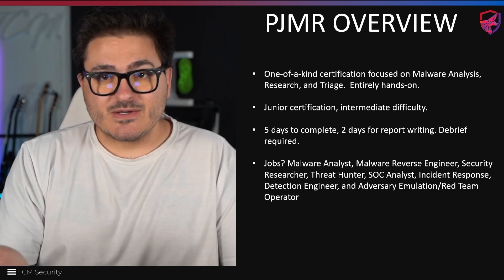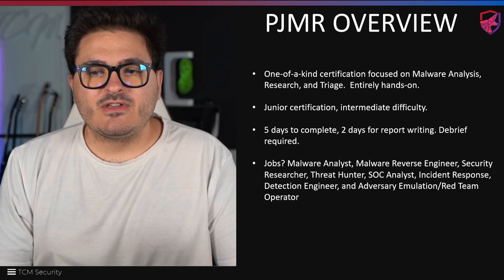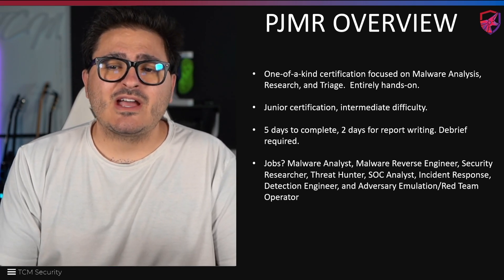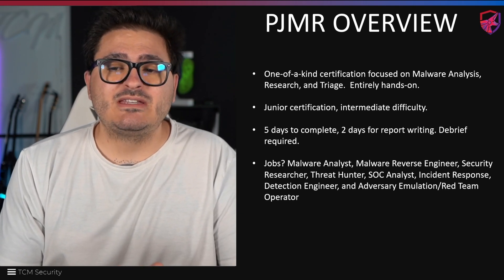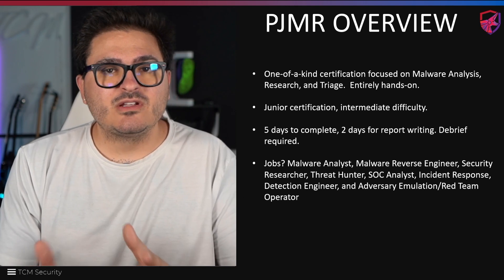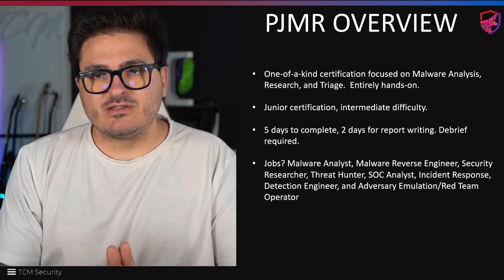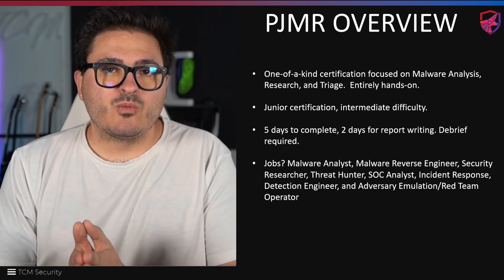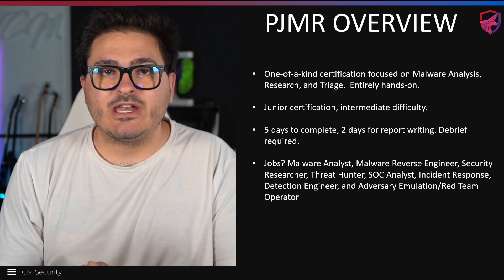There's a list of jobs you can get from this certification. Malware analyst is kind of obvious, reverse engineer, security researcher — all the way into adversary emulation and red team. So this applies to both the blue team, the red team, and even a little bit of purple in between. If you're interested in malware at all and reversing malware, this is a great test of your skill set from what you learn in the training.